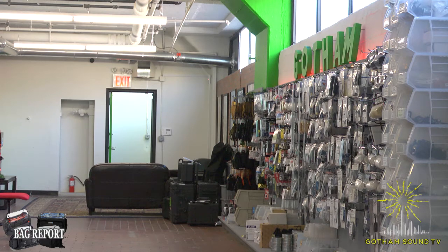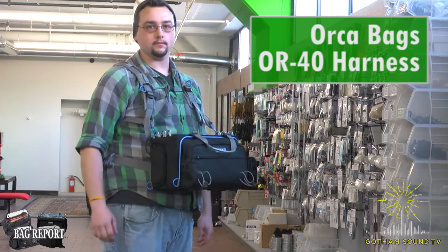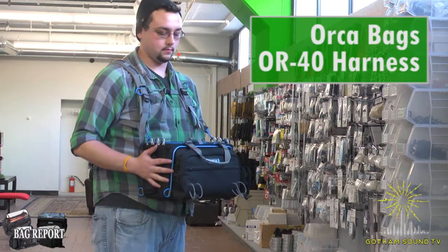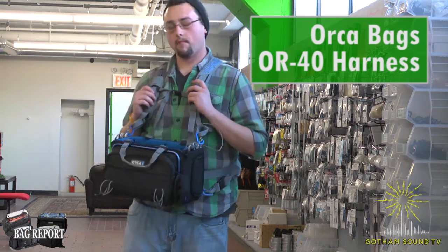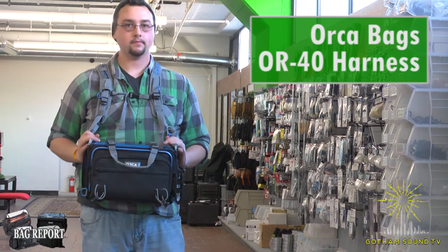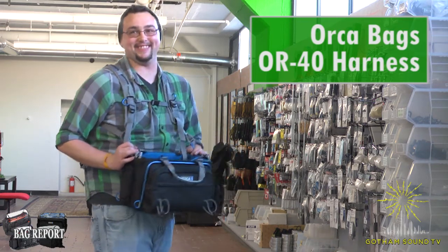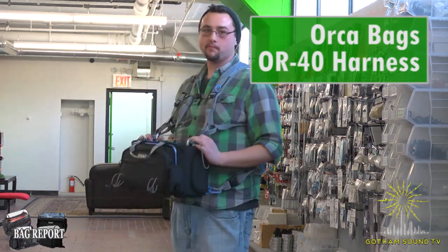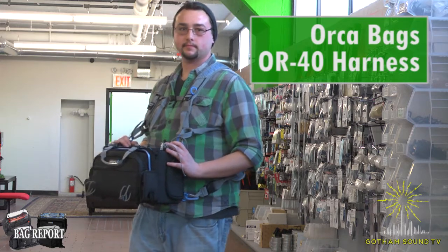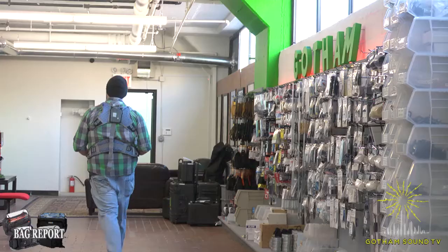Last but not least, Will is wearing the Orca OR-40 harness. This harness is easily adapted to suit any user. It's extremely lightweight and ventilated using the EVA skeleton with mesh fabric. It features special strong aluminum buckles for extra strength and easy connection to any audio bank. A unique sliding system fits any operator of any size. And it's the world's first power harness with internal cable and special pouch for battery or power bank. That is the Orca OR-40 audio harness.